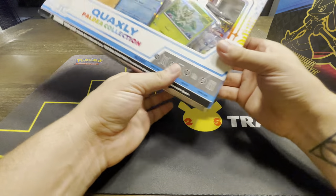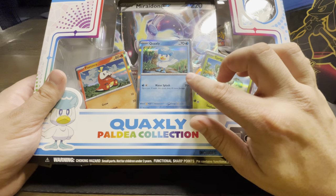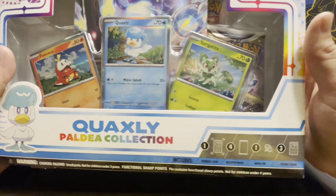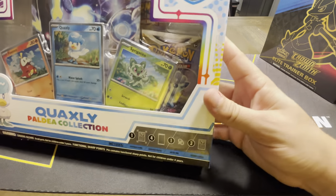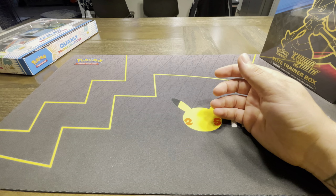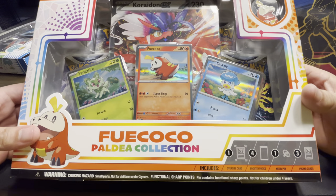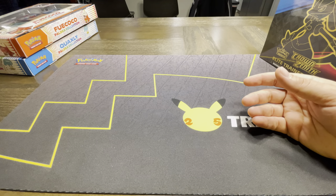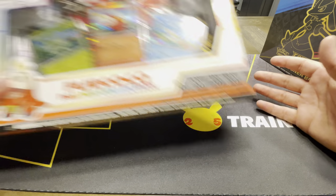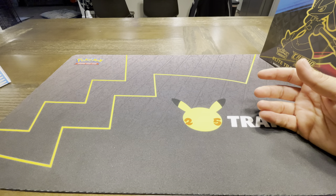My store also had the Paldean Collections. It's kind of interesting that they're already showcasing some of the first Scarlet and Violet cards with the Silver Border, which I'm so excited for. But they do include some Sword and Shield packs – no Scarlet and Violet packs. I did pick up a couple, the Fuecoco and the Quaxly. I'll need the Sprigatito Collection and will open that in a separate video. Those retail for $19.99 – four packs, three promos, and a giant card that either comes with Koraidon or Miraidon, so it's randomized.